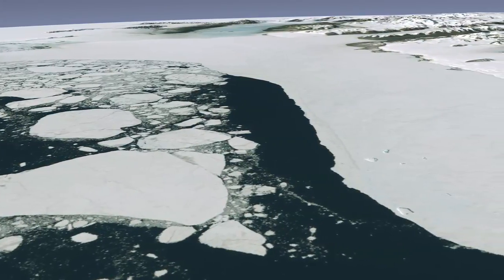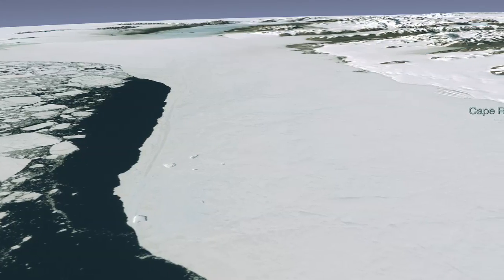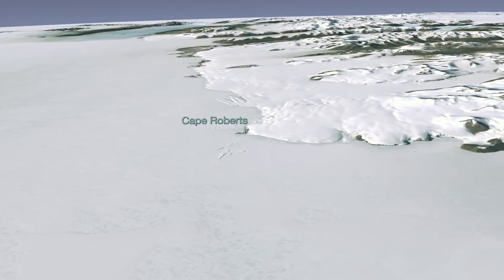As we approach the mainland of Antarctica, we can see how far the ice shelf extends off the coast of the continent. Roughly the size of the United States and Mexico combined, Antarctica is almost completely covered by a thick layer of ice.